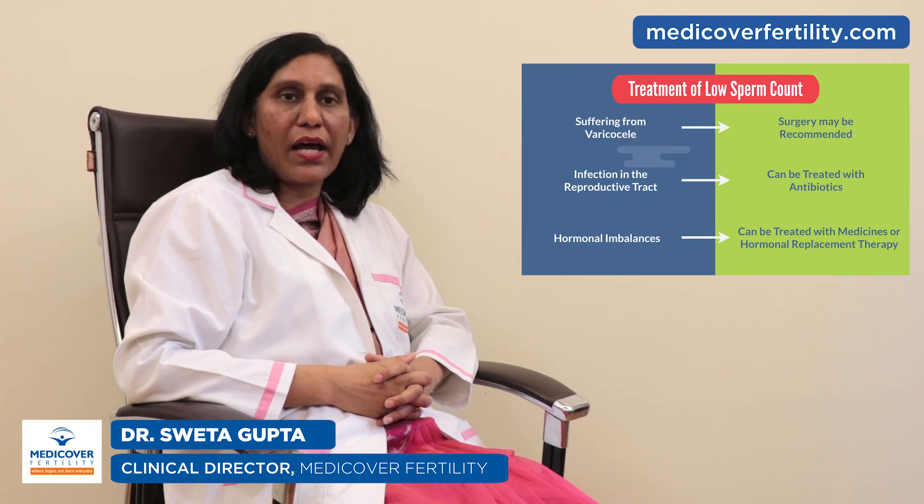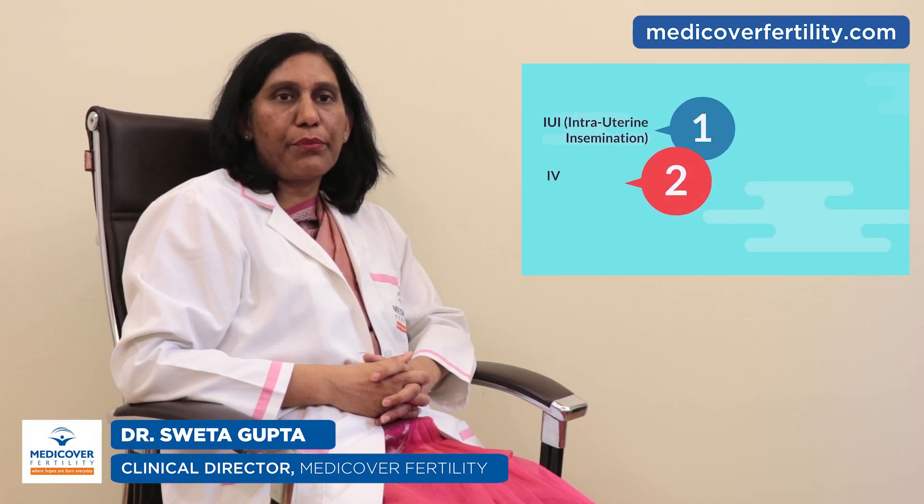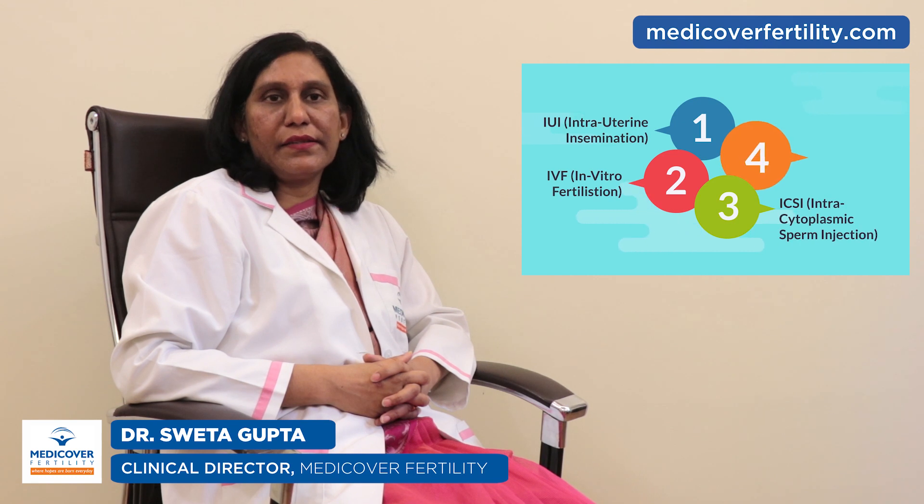Low sperm count due to hormonal imbalance can be treated with medicines or hormonal replacement therapy. In case sperm count does not increase and it is causing difficulty in conceiving, then assisted reproductive technology is useful.